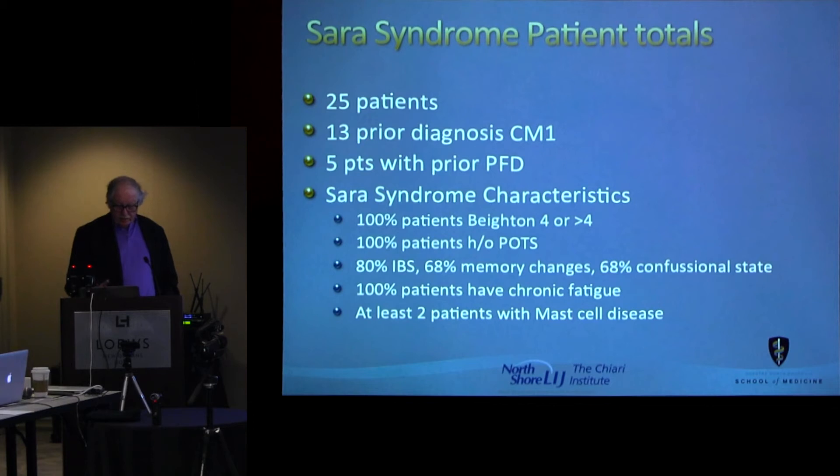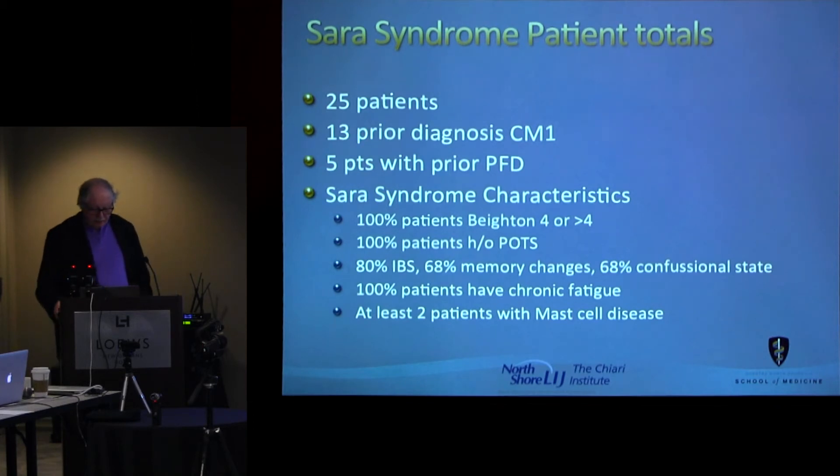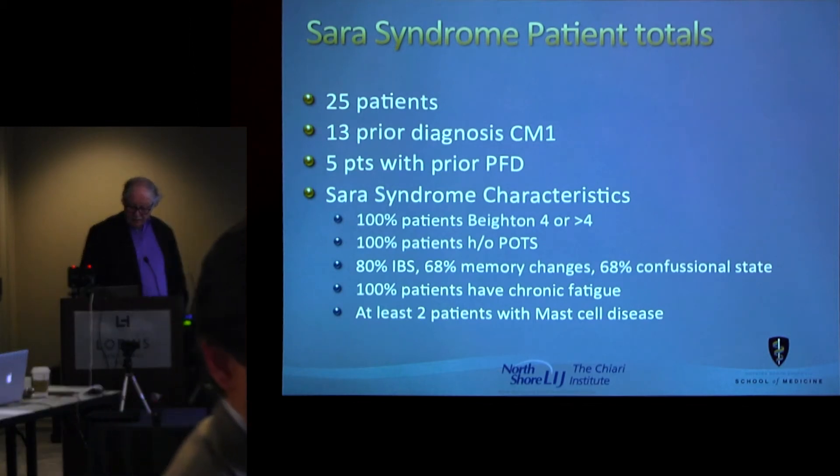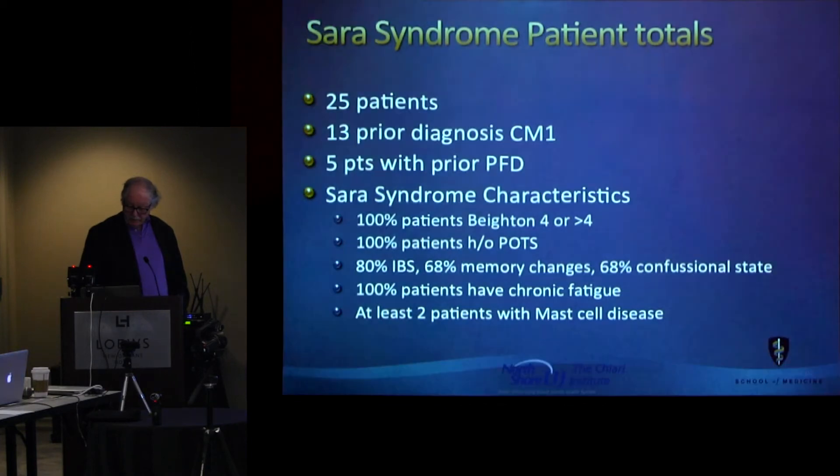This is what we're talking about specifically now — the cervical medullary syndrome patient or the Serra syndrome patients. A hundred percent had a Beighton score of four or more. A hundred percent had postural orthostatic tachycardia syndrome, or what I call cardiovascular instability. Memory loss, confusional states, and brain fog. All of them had severe chronic fatigue. Two of the patients had mast cell dysfunction that was proven.